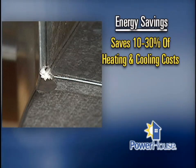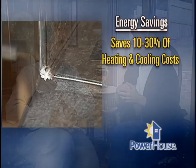Can you give me an average figure of what the percentage change is in an average house — as far as energy savings? Energy savings range between 10% and up to 30% of your heating and cooling costs.